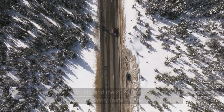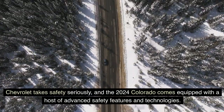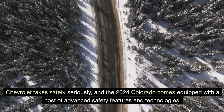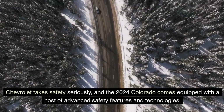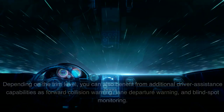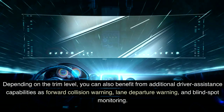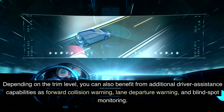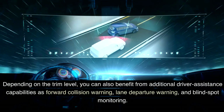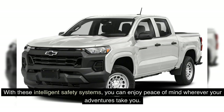Safety Features: Chevrolet takes safety seriously, and the 2024 Colorado comes equipped with a host of advanced safety features and technologies. Standard safety features include a rear-view camera, traction control, and stability control to keep you in command on the road. Depending on the trim level, you can also benefit from additional driver assistance capabilities such as forward collision warning, lane departure warning, and blind spot monitoring. With these intelligent safety systems, you can enjoy peace of mind wherever your adventures take you.